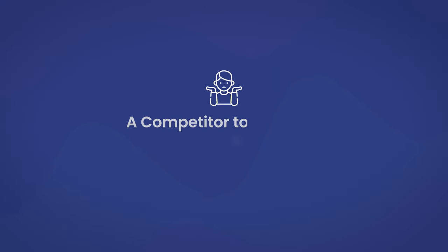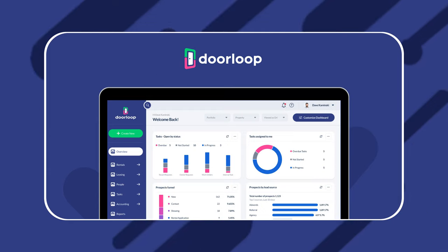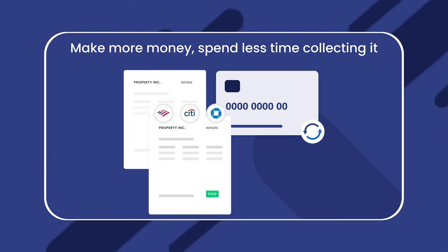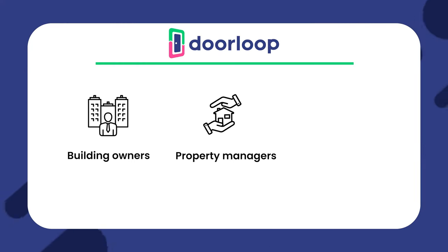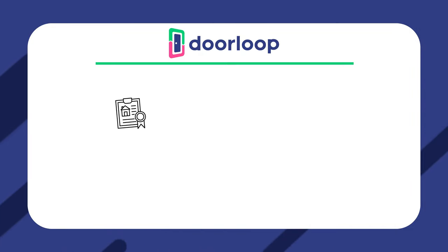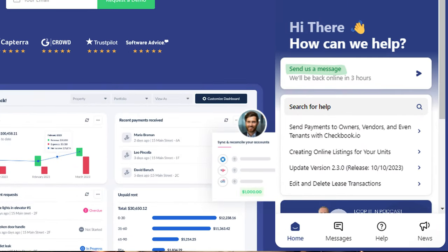We've explored all there is to know about RentTechDirect, but we also wanted to focus on RentTechDirect alternatives that property owners should be aware of. So let's look at an alternative to consider. DoorLoop is a property management software solution that helps people lease properties, collect rent, handle accounting, and market available rentals. In fact, it has all the functions you could possibly want and is ideal for building owners, property managers, real estate investors, landlords, and real estate management companies. Plus, there are countless integrations, and you can choose to get assistance through the chat window or phone support.